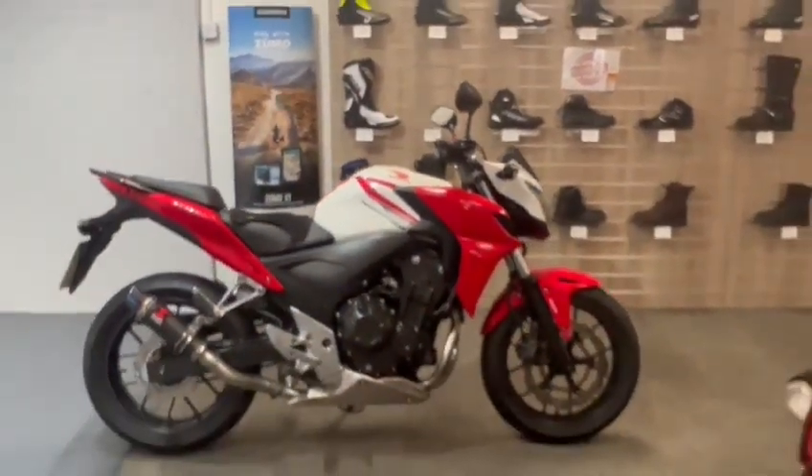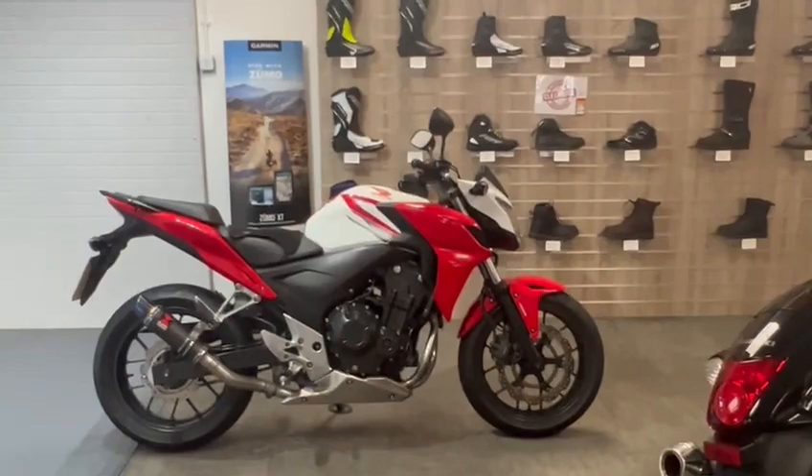If you want to know any more about the bike or want to come and view it, the bike is at Rider Motorcycles on Castle Road.